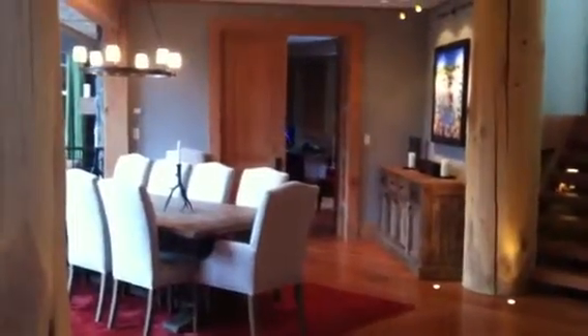There are stairs going both upstairs and downstairs. There is an office on the first side. We have one of the dining room tables, and here is the kitchen area with another dining room on the left.